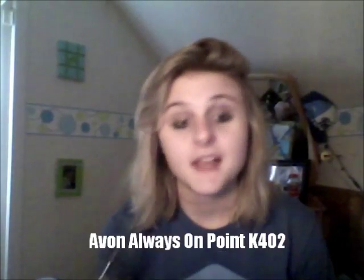Next up we have Avon's Always On Point eyeliner — not in K1 but in 402, lavender gray. What I might do is take this one and do my usual line, and then also use a wet and wild pencil to line quickly. Although I might use my CoverGirl one — I love that one. We also have nail polish: I have one color which is actually on my nails right now.